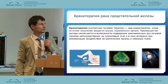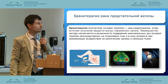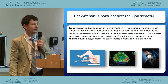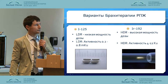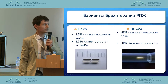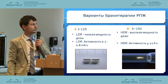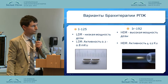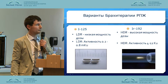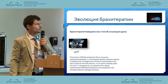Brachytherapy is a type of therapy where the source of radiation is introduced inside the affected organ in order to minimize the exposure to the healthy tissues. The sources for interstitial and subcutaneous brachytherapy can be split into low-power sources and high-power sources that are implanted for a certain period of time and then removed.